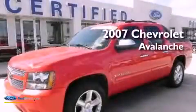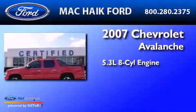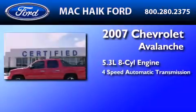This is a 2007 Chevrolet Avalanche. It has a 5.3-liter 8-cylinder engine and a 4-speed automatic transmission.